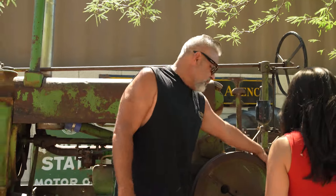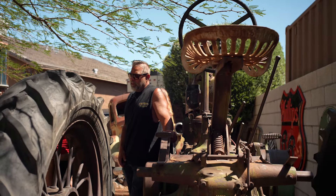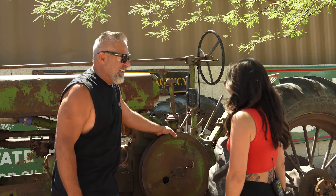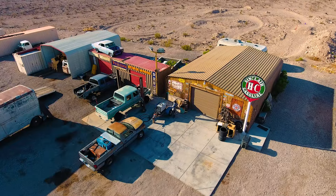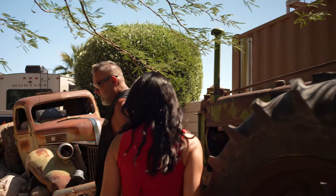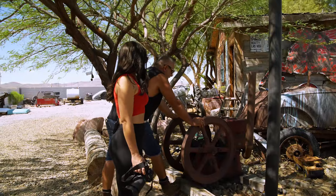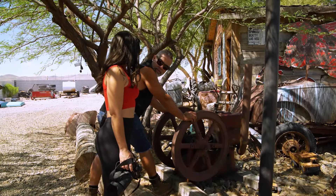So on this old tractor — it's a 1934 John Deere — we give them a wagon ride, champagne included. That's perfect. But this thing does run. Basically everything on the property is, for the most part, usable. Like this one's kind of clapped out, but you can walk over and look. This thing is probably turn of the century or late 1800s.